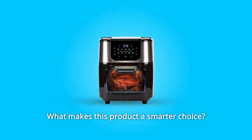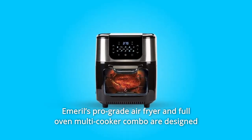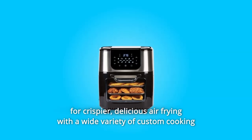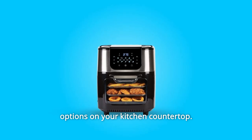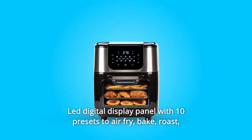What makes this product a smarter choice? Number 1: Emeril's pro-grade air fryer and full-oven multi-cooker combo are designed for crispier, delicious air frying with a wide variety of custom cooking options on your kitchen countertop. Number 2: LED digital display panel with 10 presets to air fry.